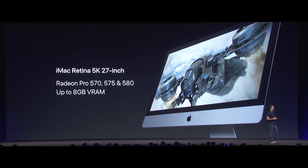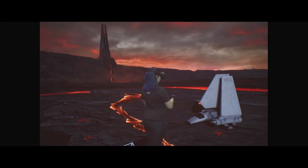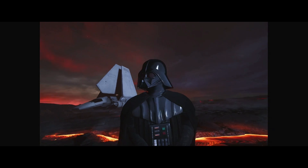Now lastly, we have our 27-inch iMac. It's going to have Radeon Pro 500 series GPUs with up to 8 gigabytes of VRAM. It's really cool how Metal 2 unlocks Unreal's advanced rendering feature set on the Mac.